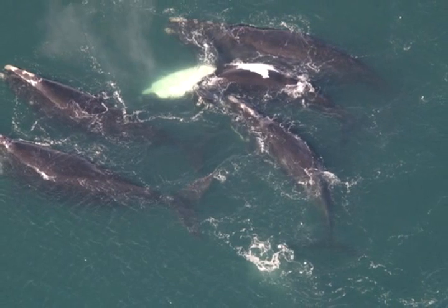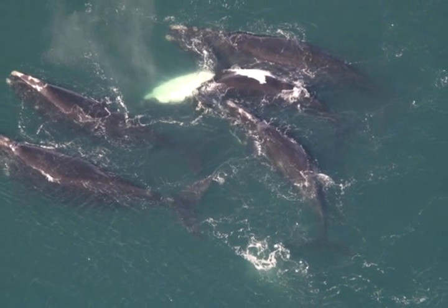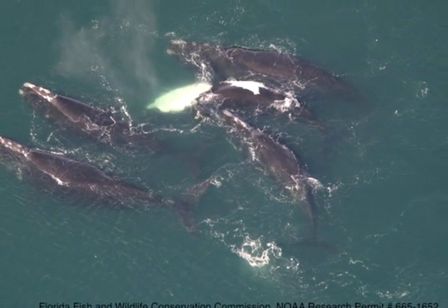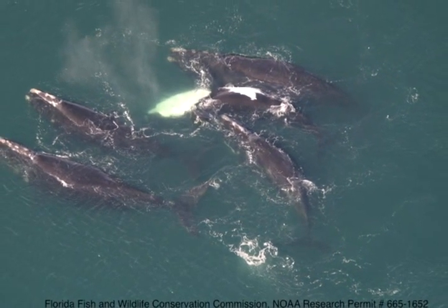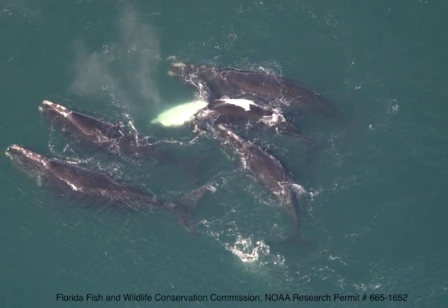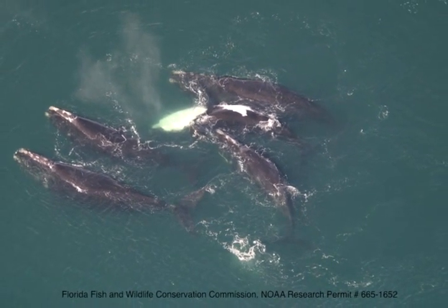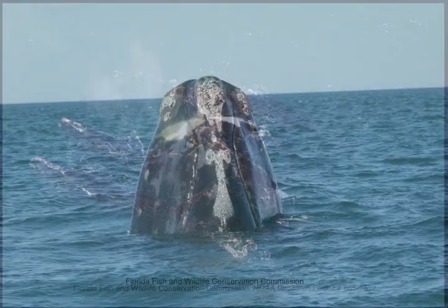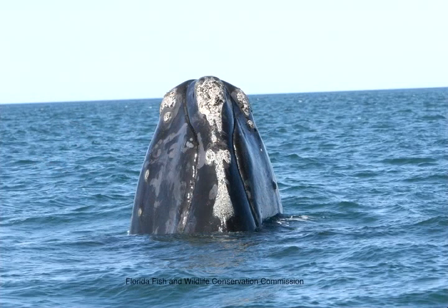Right whales are about 50 to 60 feet long and they're black. They may have a patch of white on their belly but most just have black bellies. They're very girthy animals, so they have a thick muscle layer and a thick blubber layer that helps keep them warm in the cooler waters up north. And they have callosities on the top of their head — it's kind of a white barnacle-looking substance, but they're not barnacles. They're actually just roughened skin, like you would get a callus on your hand.